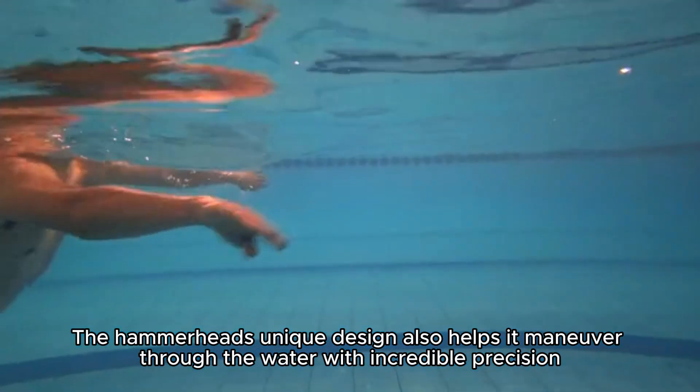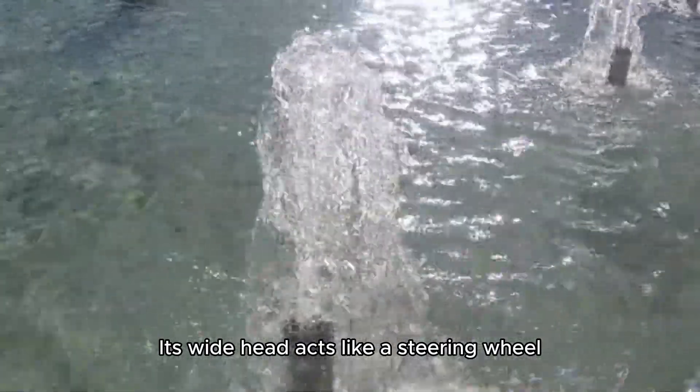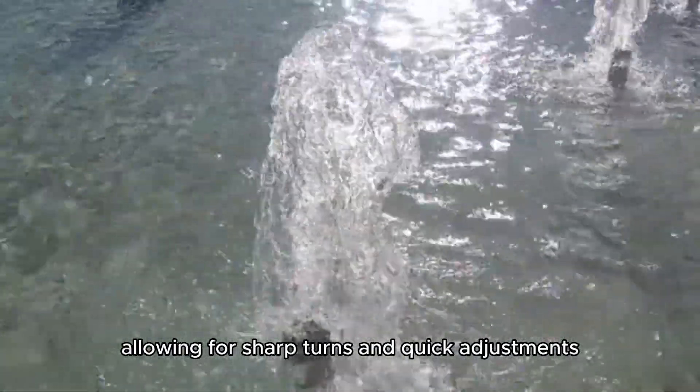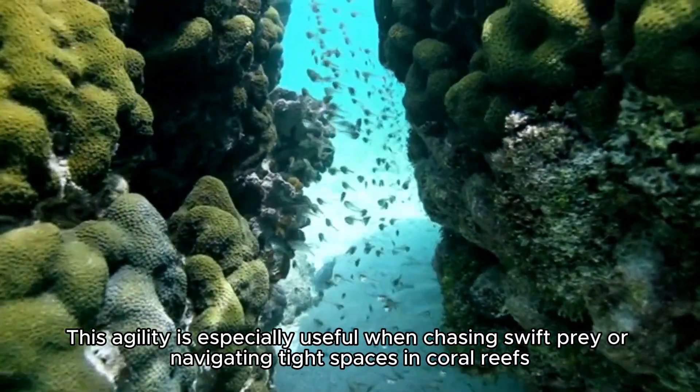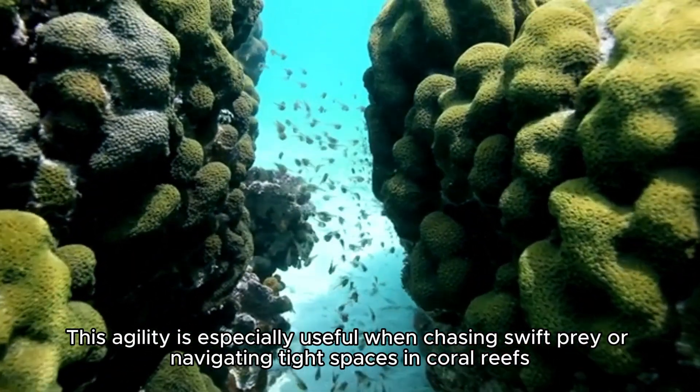The hammerhead's unique design also helps it maneuver through the water with incredible precision. Its wide head acts like a steering wheel, allowing for sharp turns and quick adjustments. This agility is especially useful when chasing swift prey or navigating tight spaces in coral reefs.